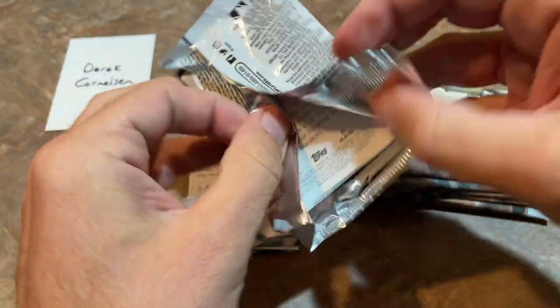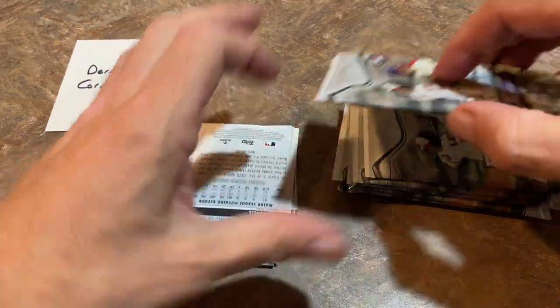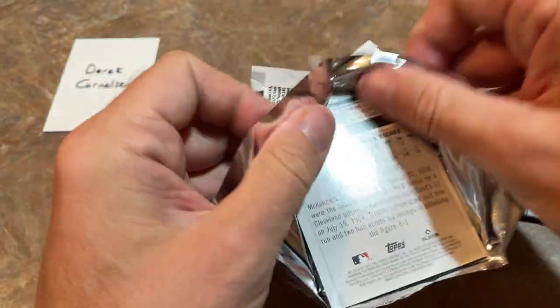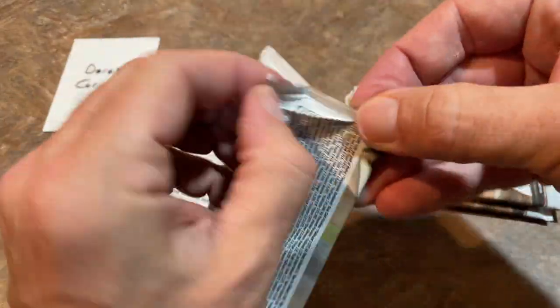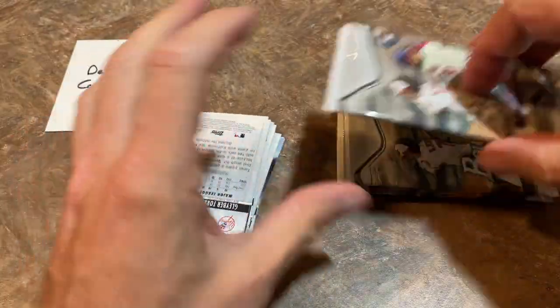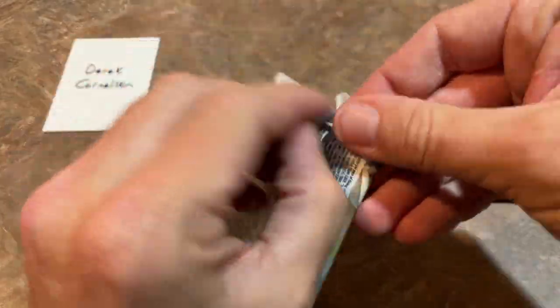Let's see if I can get these packs open a little bit easier. I almost wish that — wasn't it 2019 where they just had a box with just one pack in there? I feel like there may have been. I'm going to have to go back and look at my other preview videos because I opened this in 2019 and 2020 on the channel. It may have just been one pack with all the cards in there, but now they're giving us a workout.